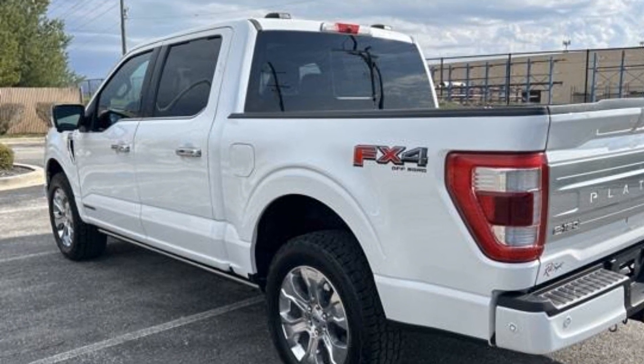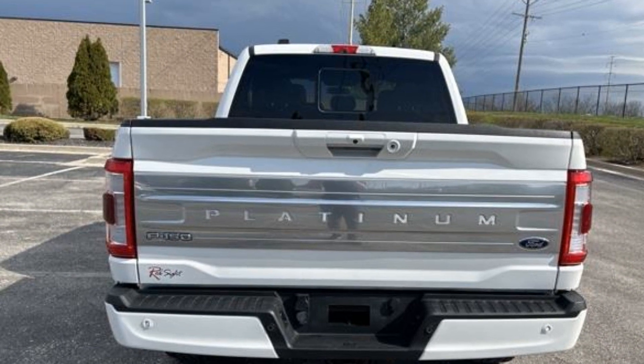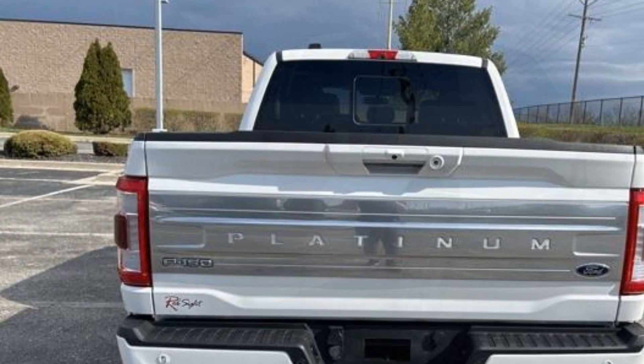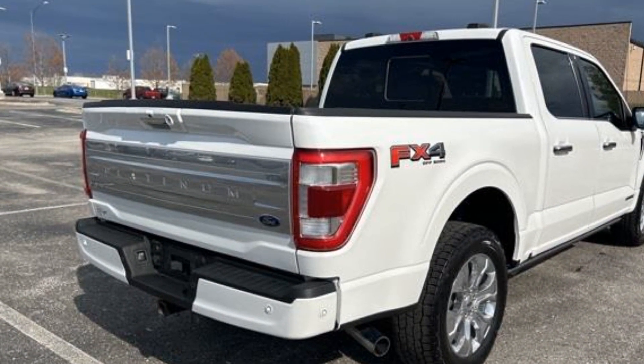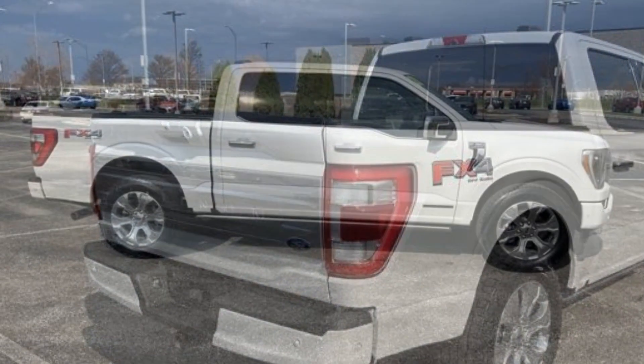It's equipped with a full package of convenience and efficiency, such as heated rear seats, power driver's seat, power passenger seat, rain-sensing wipers, brake assist, adjustable pedals, keyless entry, steering wheel audio controls, and auto-dimming rearview mirror.